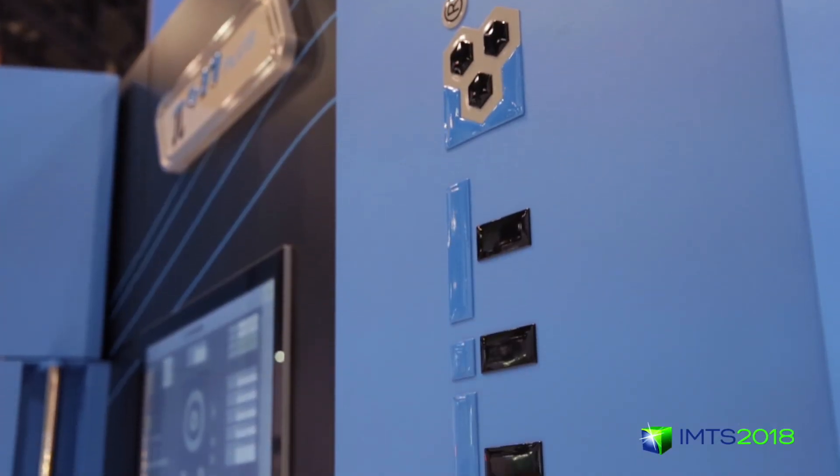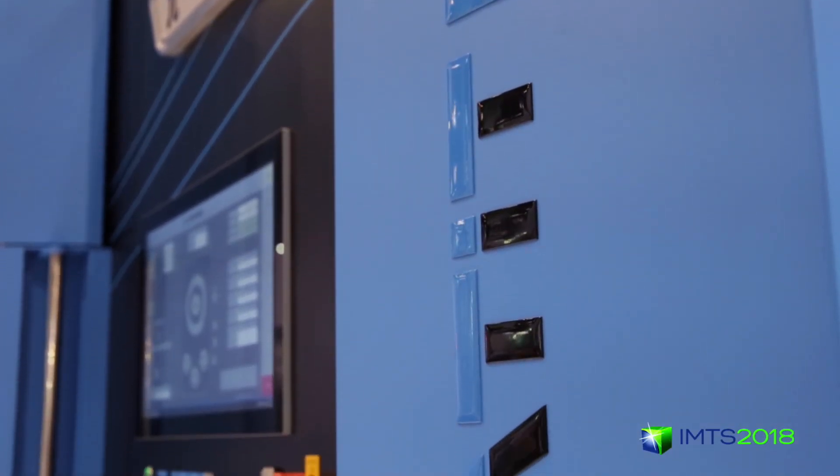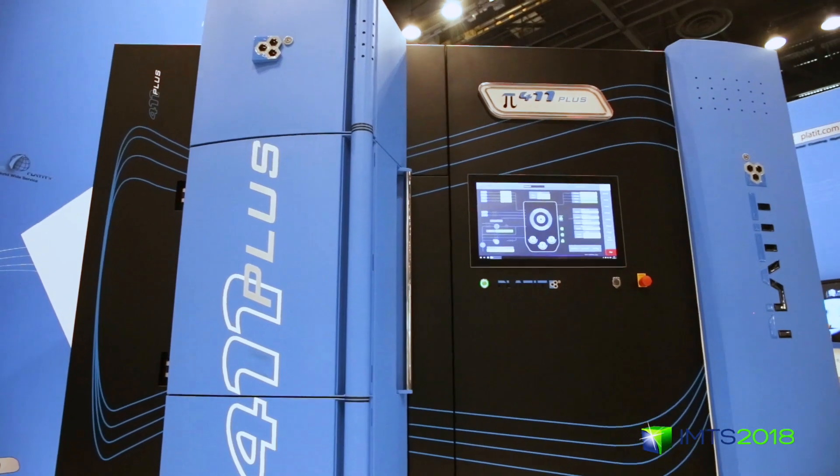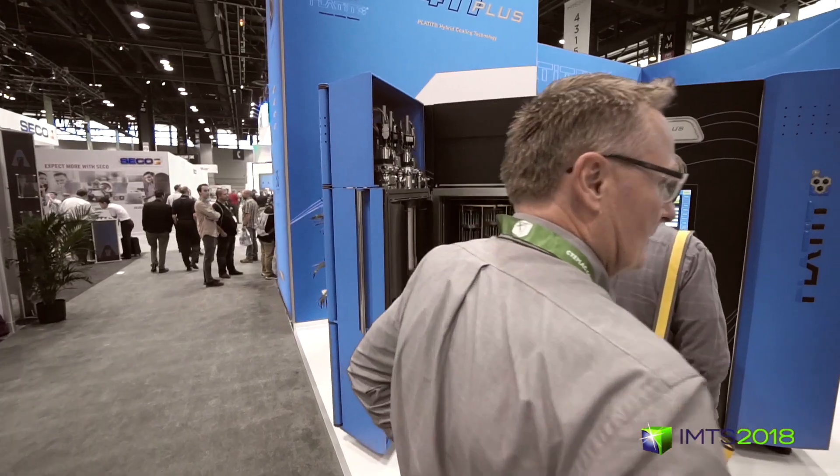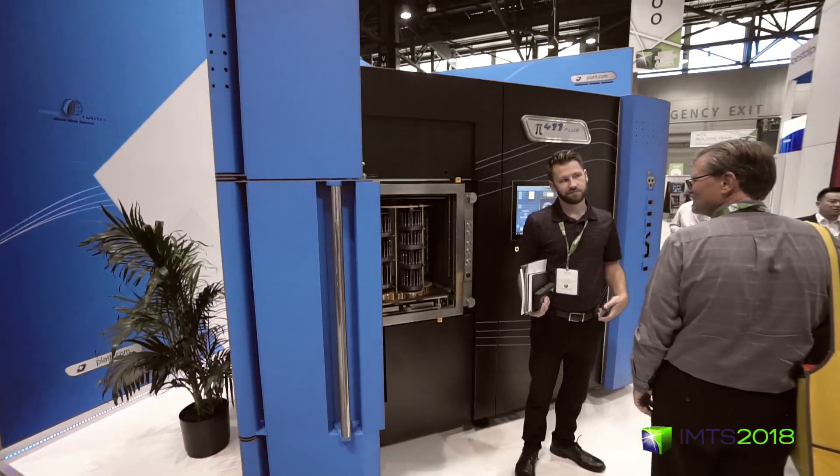We can use our full capabilities to keep our equipment running all the time, because in the end that's what is important for the customer — that they know our equipment is available, at the right time, in the right quality, whenever they need it.